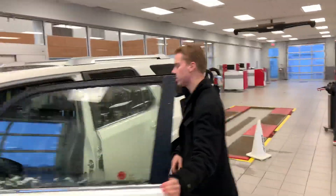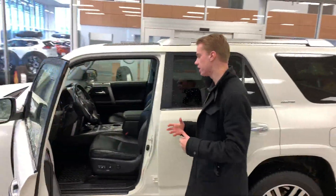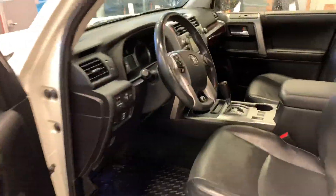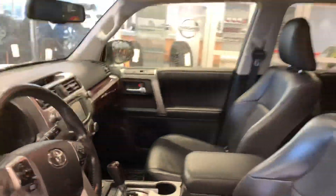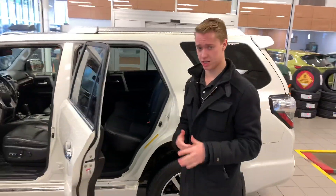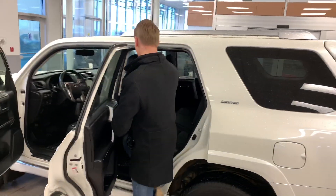Coming in on the inside, you're going to get beautiful leather heated seats to keep you nice and warm in our winter months, as well as 4x4 to get you out of any sticky situation. You're even going to get a beautiful sunroof to enjoy in our summer months, and a nice touchscreen up front for your radio and all that fun stuff.